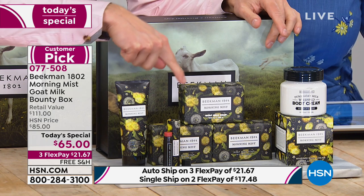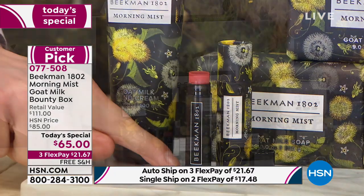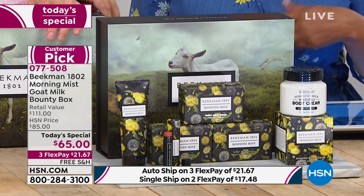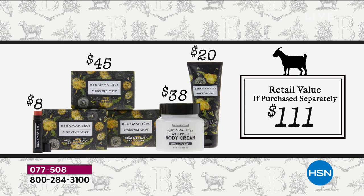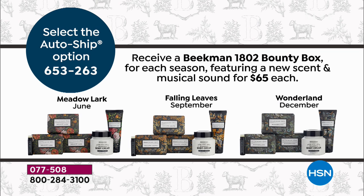Inside the box, you're getting three half-pound-size bars of the Beekman Triple Mill Goat Milk Soap, a full-size tube of goat milk hand lotion, one lip therapy, and an eight-ounce tub of the whipped body cream with goat milk. The value: three full-size bars of soap are a $45 value, full-size hand cream is $20, the body cream sells for $38, plus the lip balm — a total value of $111. You're getting it today for $21.67 on flex pay with free shipping. Subsequent auto ship bounty boxes ship in June, September, and December — your card won't be charged until those ship.